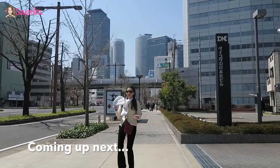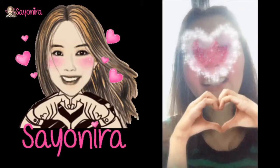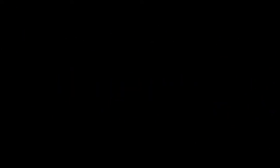Stay tuned for my next video — please click subscribe. Sayonara!